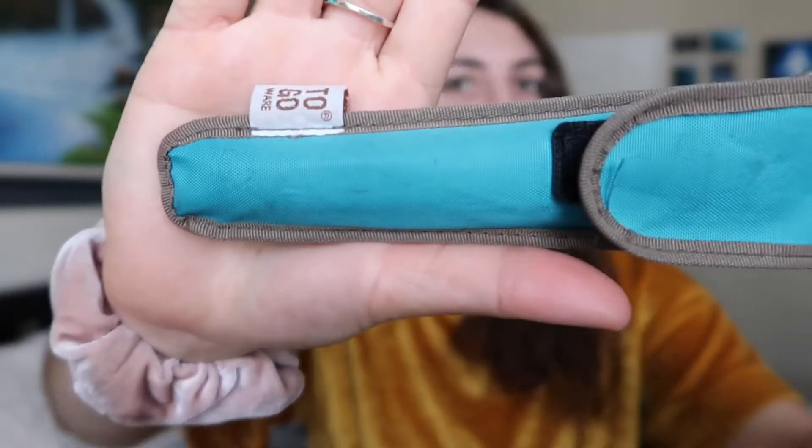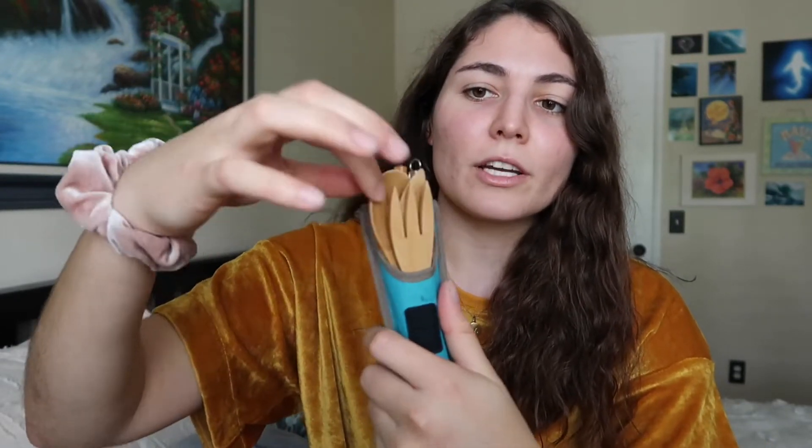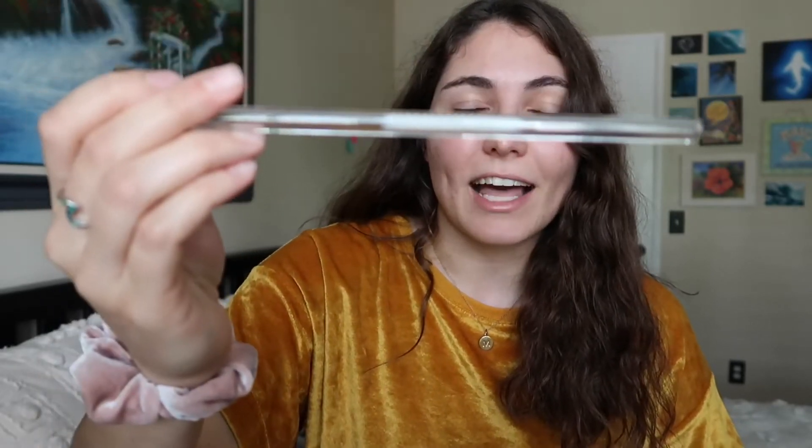So first up is this little bag from To Go — it has bamboo utensils including a fork, spoon, knife, and chopsticks. I also got this off the website Simply Straws, which comes with one of their simply glass straws. It's a pretty thick glass straw. People always say 'a glass straw is going to break,' but they're really durable.